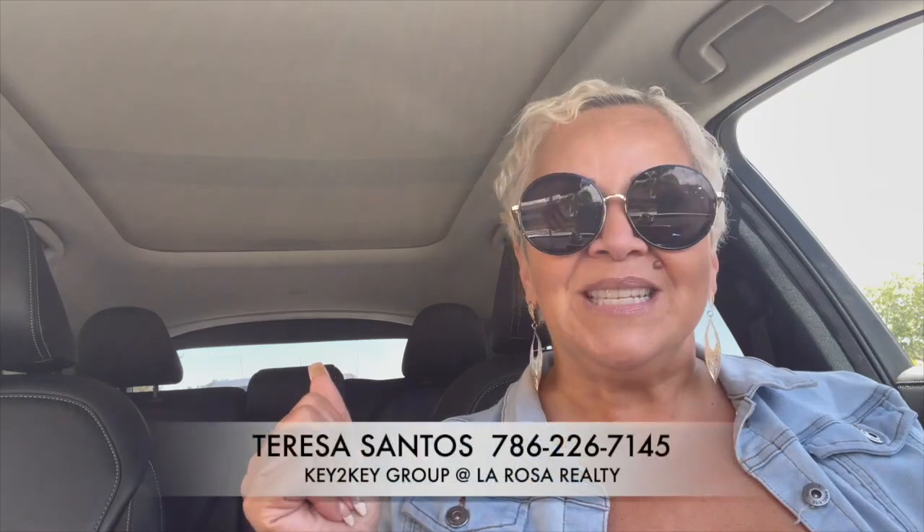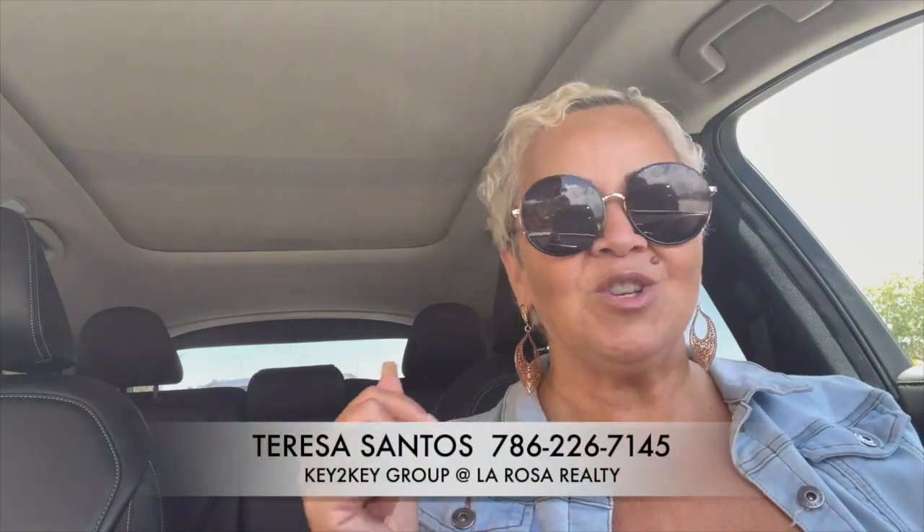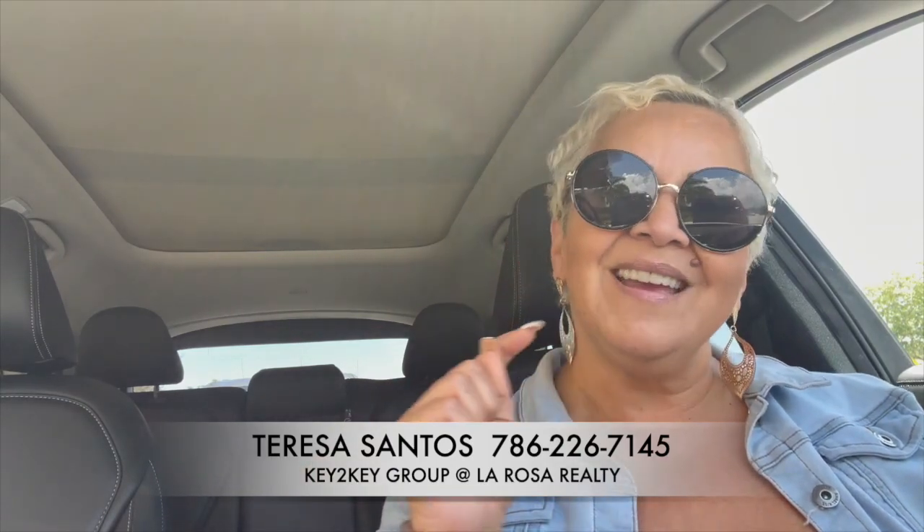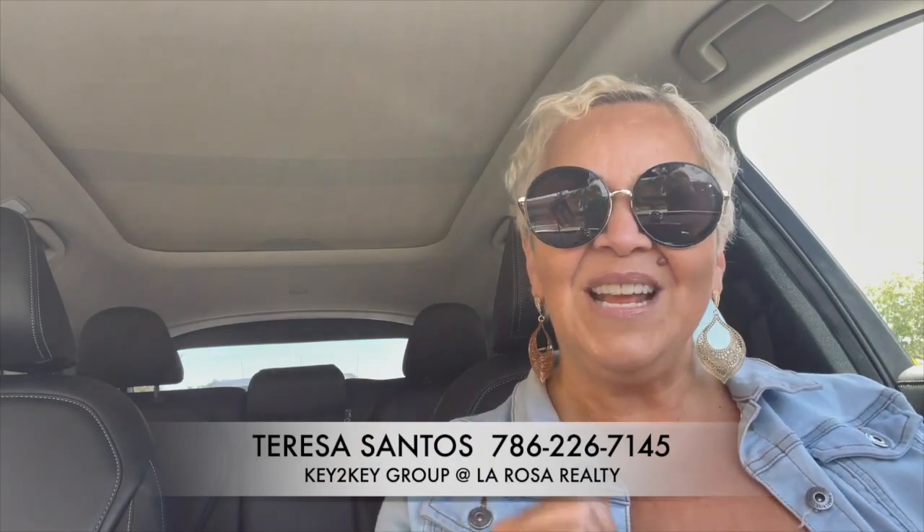An inspection is a key thing, and you have to have a reputable inspection company do it — one that provides this service, because a lot of inspectors do not. So make sure you find one that does. That is my real estate tip of the week. My name is Teresa Santos. If you need any advice or have any questions, you can always call me at 786-226-7145. See you next week!